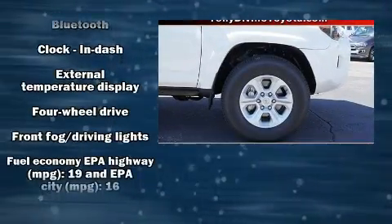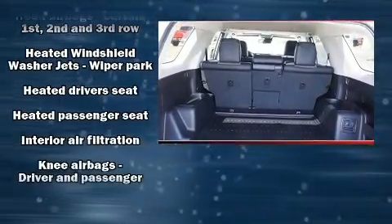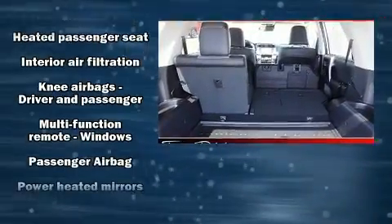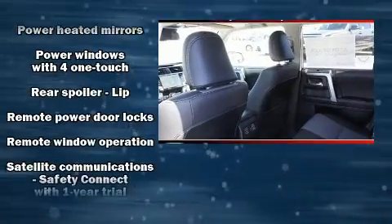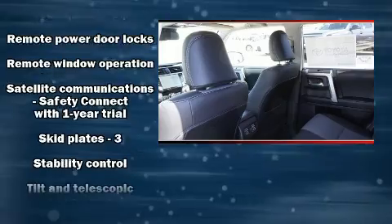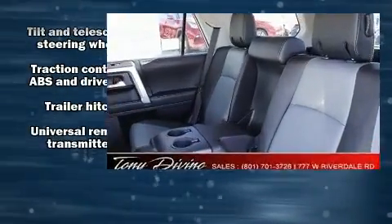Toyota also prioritized safety and security by including head curtain airbags, front side impact airbags, traction control, brake assist, an anti-whiplash front head restraint, a panic alarm, an emergency communication system, and four-wheel disc brakes with ABS. Electronic stability control ensures solid grip on the road surface no matter how challenging the driving conditions.